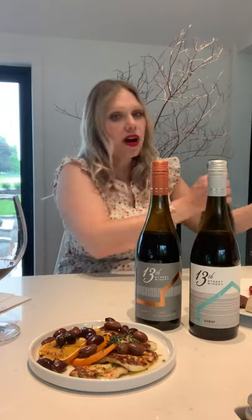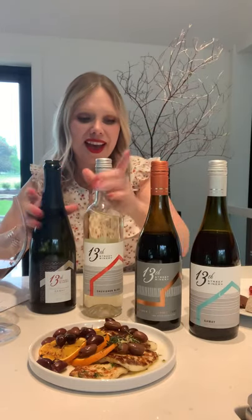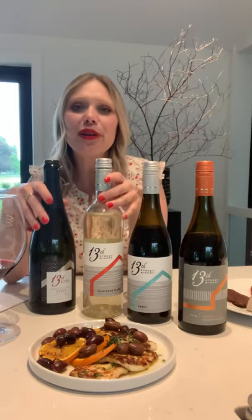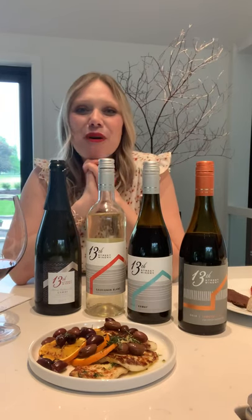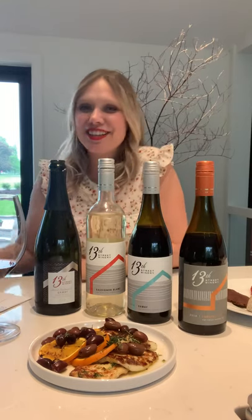Just to recap: Blanc de Noir, Sauvignon Blanc, Gamay, and Cab Franc are all available now at 13 Street Winery. Stay tuned for all the recipes and many more fun live virtual tastings to come — cheers everyone!